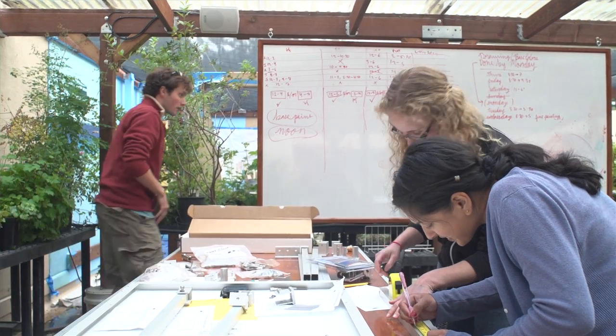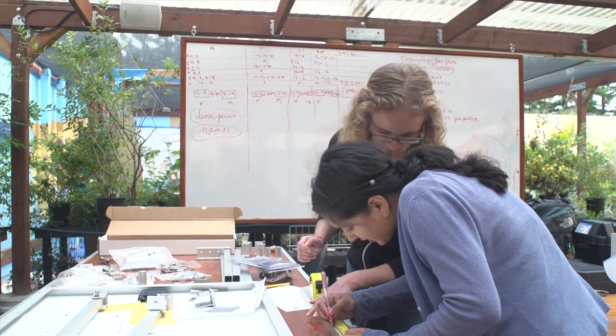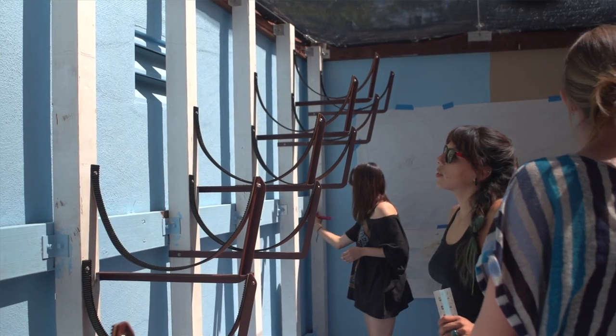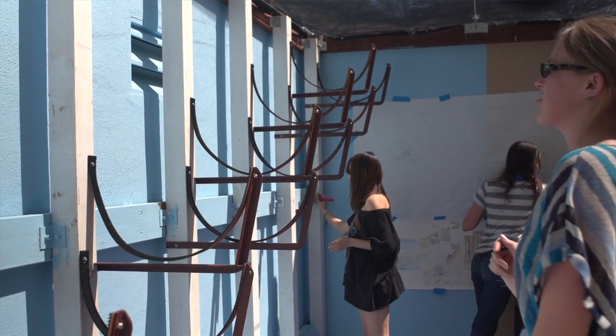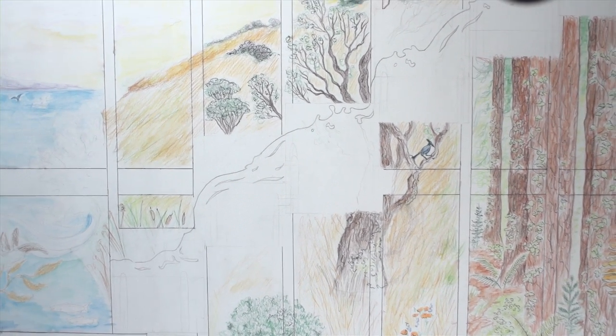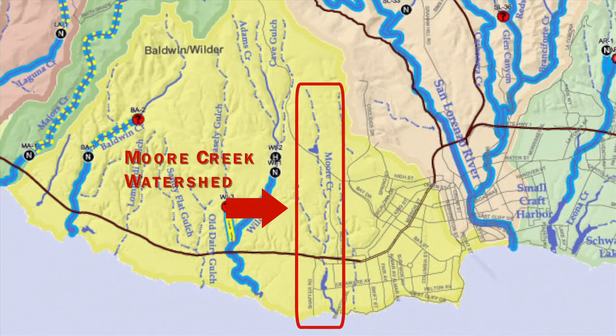The solar-powered wetland project is a project that's on top of the Teeman greenhouse next to one of their outdoor classrooms. It encompasses six different barrels that are going to represent the six different plant communities that water flows through in the watershed, and the watershed begins on campus and flows all the way down to the ocean.